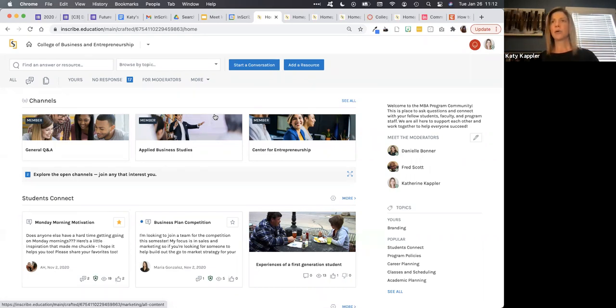You could also imagine in program communities, as students are thinking about graduation and what to do with their degree or just wanting to network, having alumni participate as a conduit to life after the degree is a great way to incorporate them. The Inscribe communities are designed to allow access not just for students, faculty, and staff on campus — if you have community practitioners, alumni, prospective students, or even parents, we can set up the authentication so those individuals can participate as well.